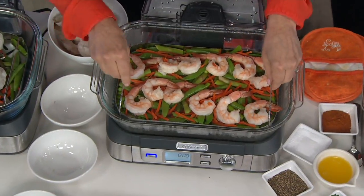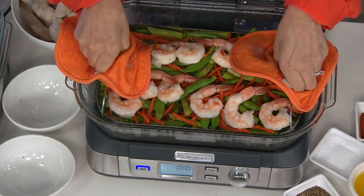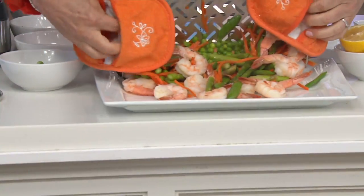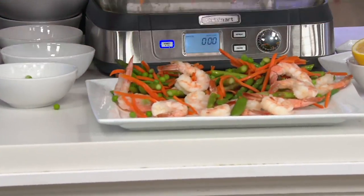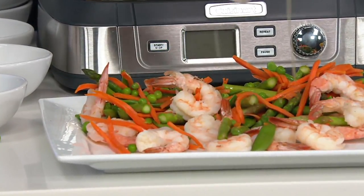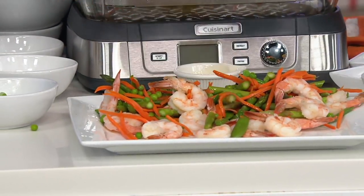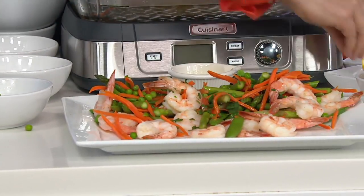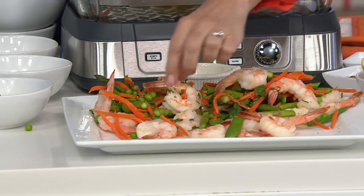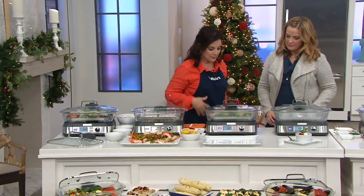Ten minutes later, here is your shrimp and veggies. You didn't add any extra oils or extra butters — just dump it out like this. If you want to add a little butter or some parsley and spices, you can do that. But in a matter of 10 minutes, you've got a beautiful shrimp dinner. You could add rice or linguine if you wanted to.